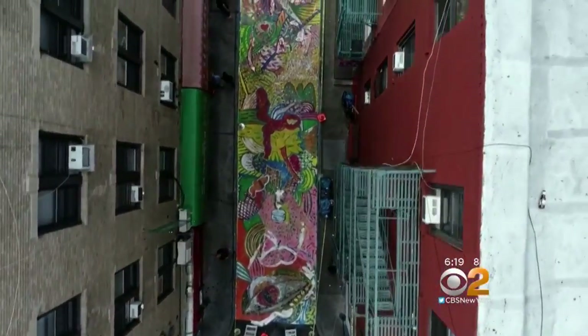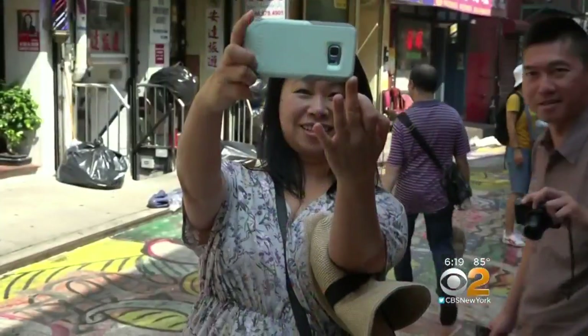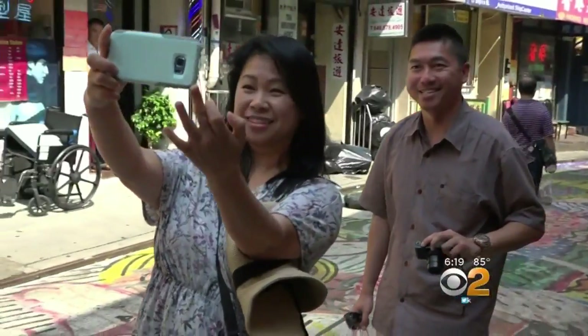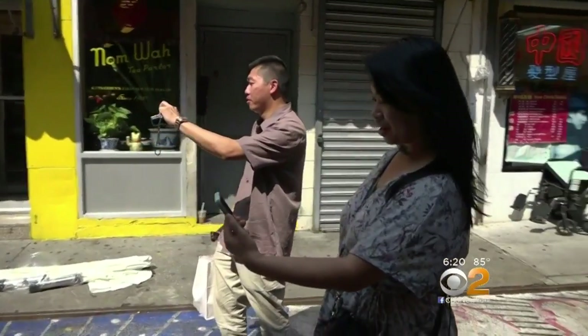This mural is called The Song of Dragon and Flowers. The theme of it is love and peace, which is the spirit of Chinatown here. These friends visiting from California say they've been to Chinatown plenty of times but wanted to stop by on this trip to check out the street painting. We're really enjoying ourselves here — it really makes everything look nice and we definitely want to recommend this to friends.